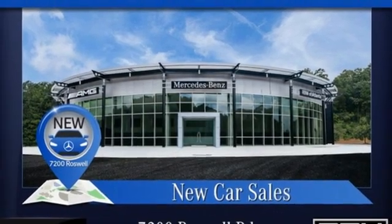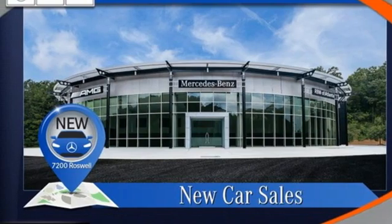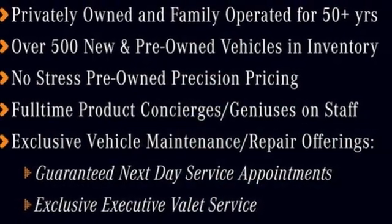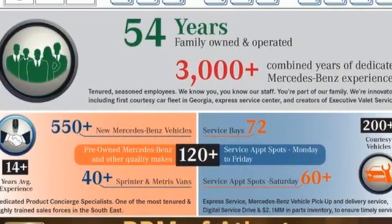Intercooled turbo inline four-cylinder engine, gas pressurized shocks, external memory control, voice activated climate controls, front wheel drive, and LED low beam headlights.